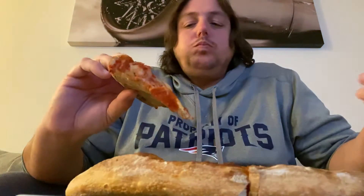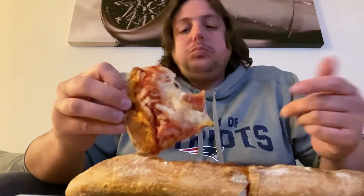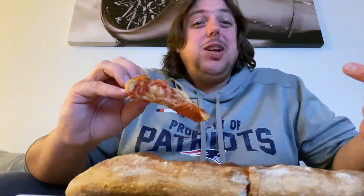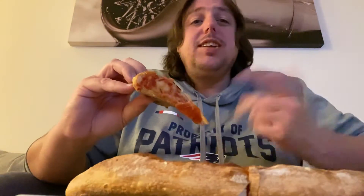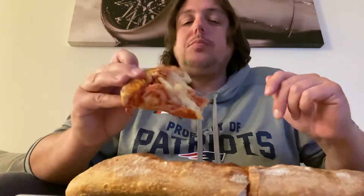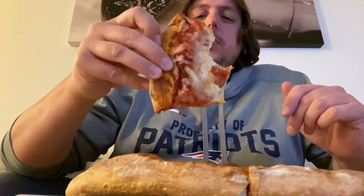Everything I got is homemade too — I made the crust, the dough, the sauce, and they made the cheese and pepperonis. Don't ask me how they did it, I don't know, but it is what it is. Just playing, but this pizza is pretty good.